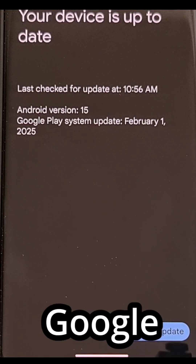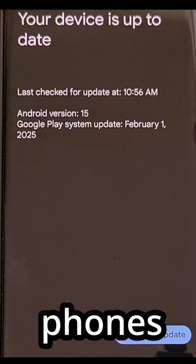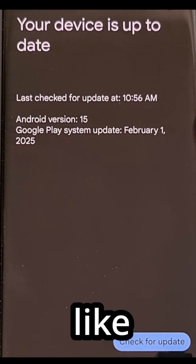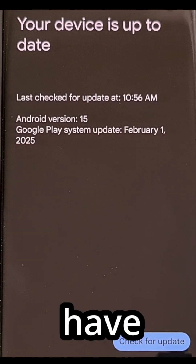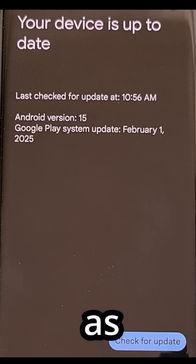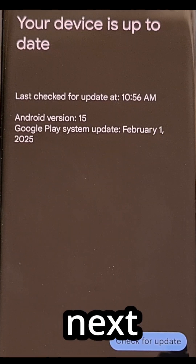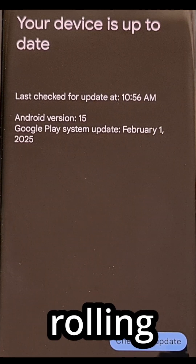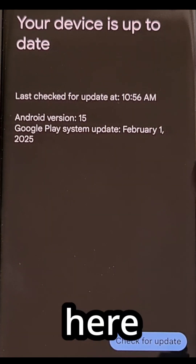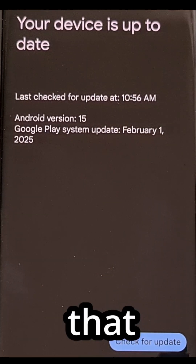Even though Google has announced the March 2025 update, most phones are going to be left waiting for this update right now, just like mine. So if you have the February 2025 update installed, then as of recording this video, you'll be completely caught up. Over the next few weeks, Google will be rolling out the March 2025 update, so you'll need to come back here and manually check and install that update.